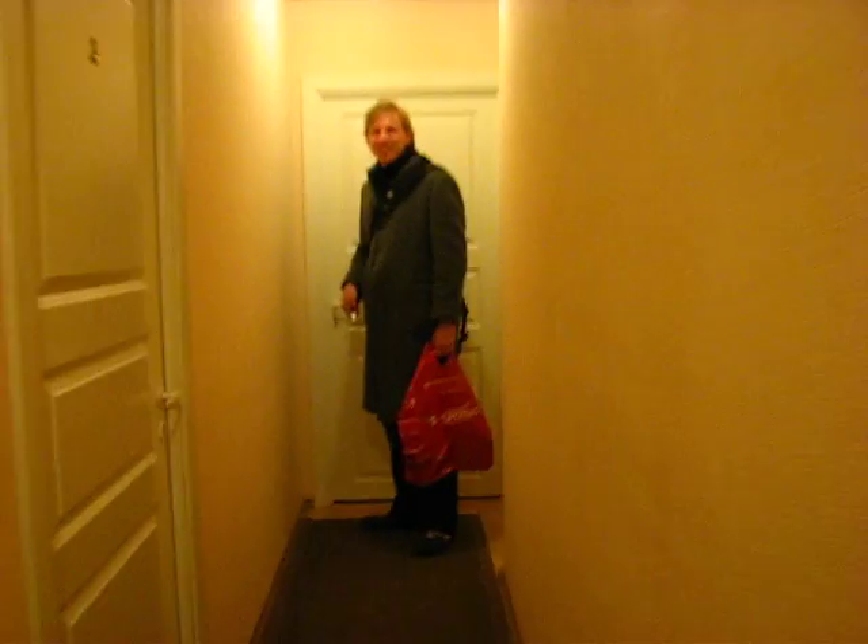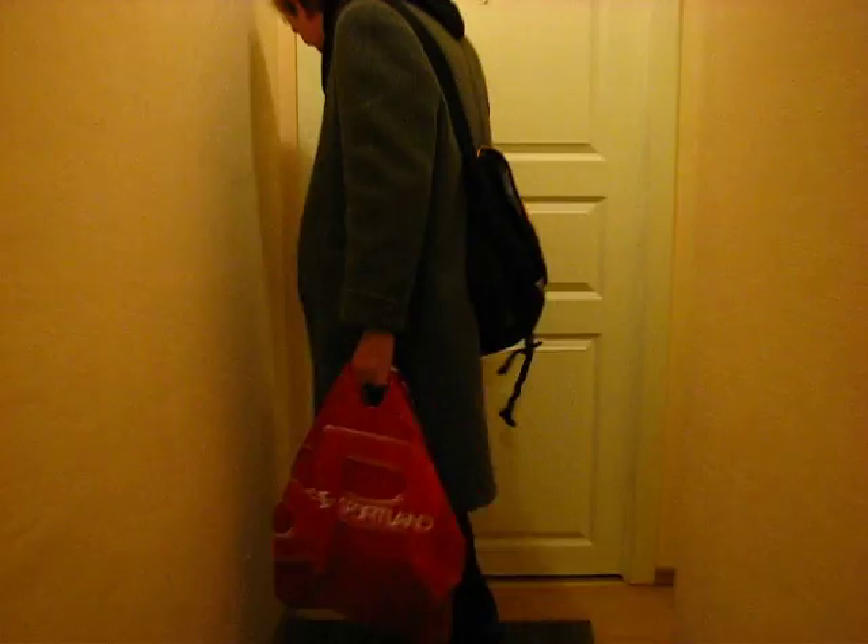It's our bedroom. Should we show the bathroom? Yeah. Oh no, we should show the bedroom first, it's funny. Okay. Open the door. Ready? Wait for it. No, you should come.